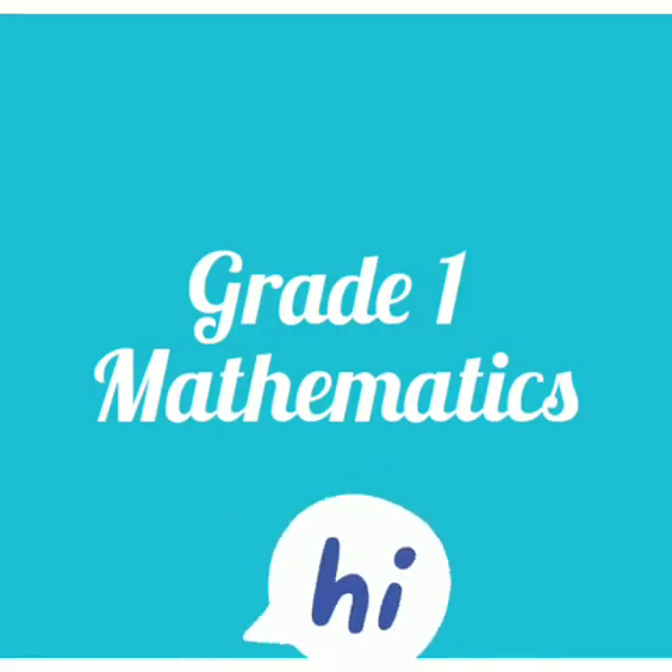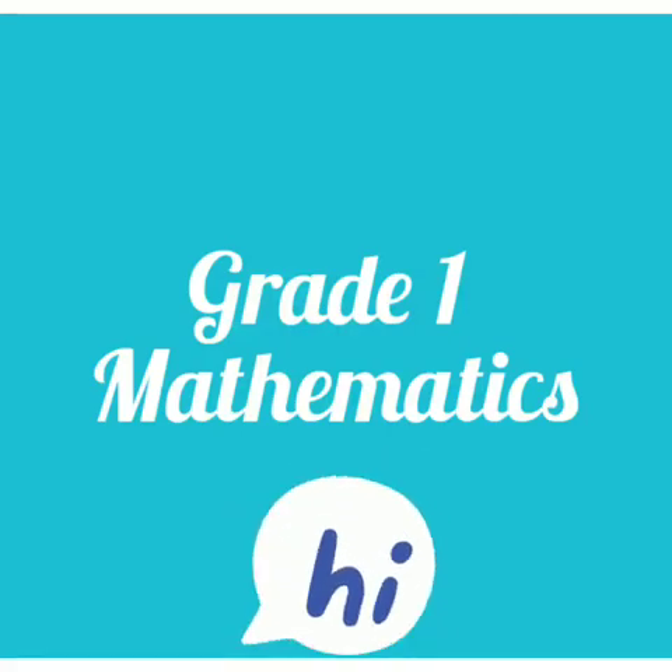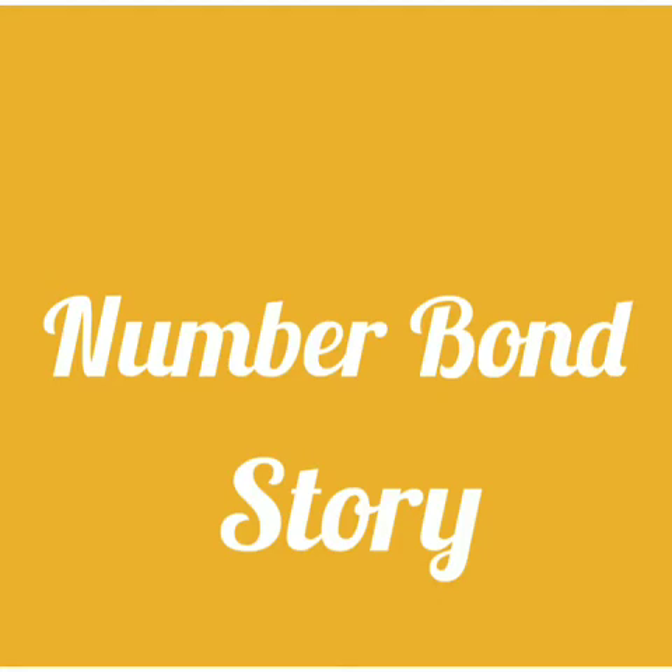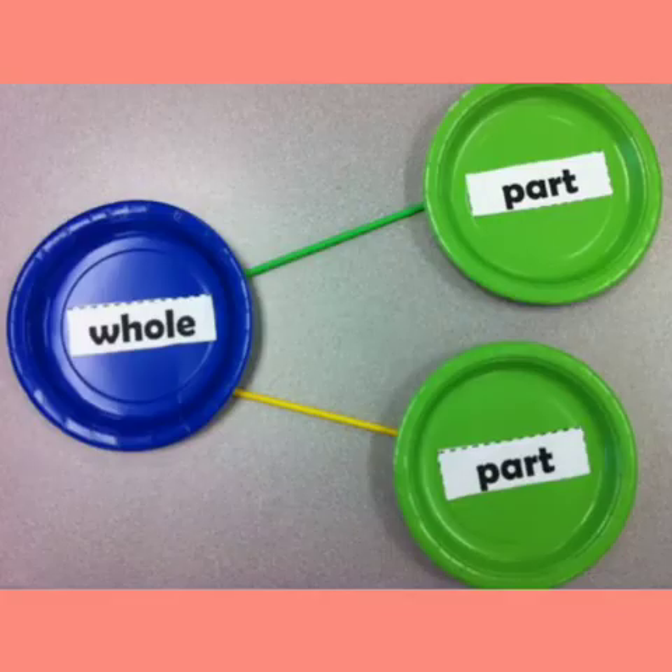Happy day children! How are you all? Have you all done your previous homeworks? Good! Today we are going to see about number one story. Hope you all know about different types of stories.